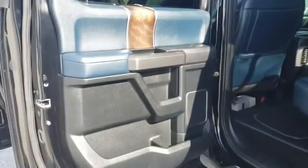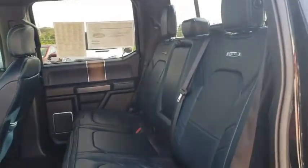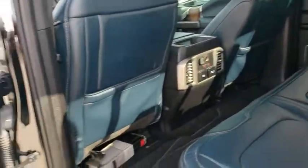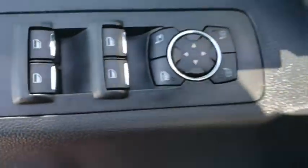Backup camera, lane departure warning, dual airbags, Bluetooth, leather wrapped steering wheel, power steering, adjustable steering wheel, cruise control, auto dimming rear view mirror, four wheel disc brakes, floor mats.